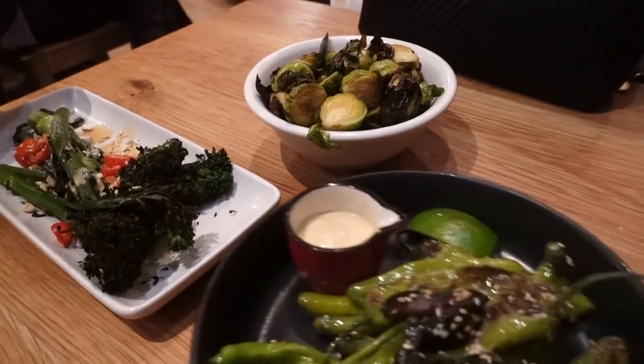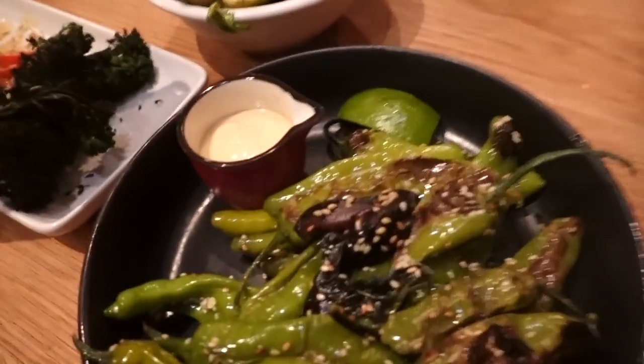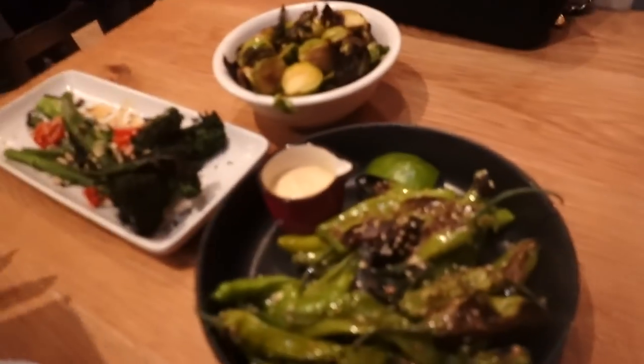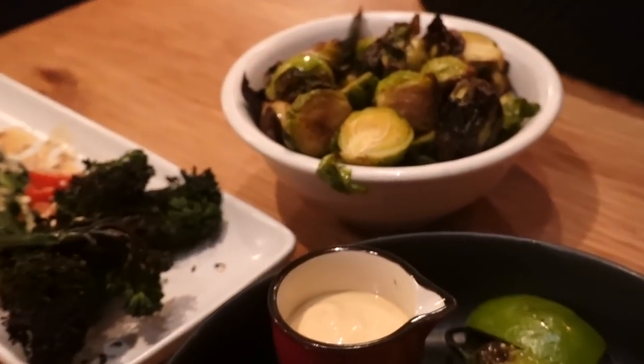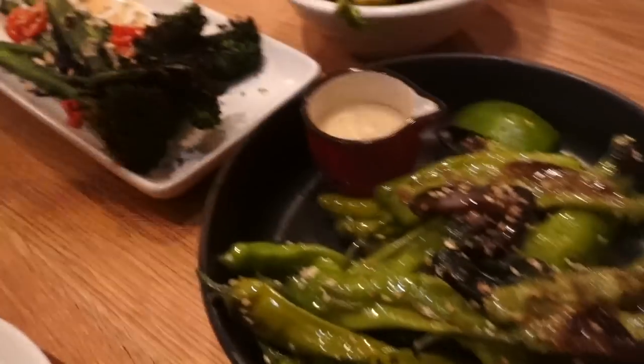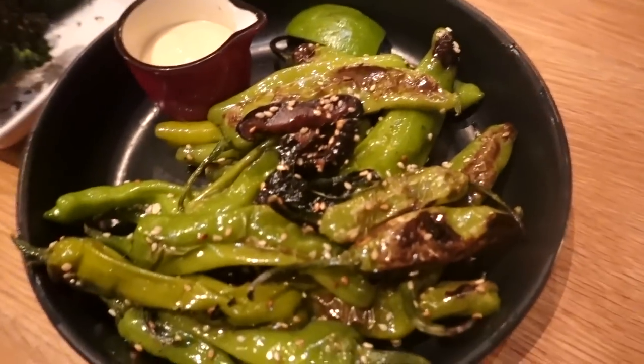We came to Little Beet — wait, what is it called? Little Beet Box. That place is good. I said it was called Little Beet Table but it's called Little Beet House, I think. We got little appetizers to start. I came to show you guys what we ordered for our meal. We have Brussels sprouts, broccoli, broccolini, shishitos — these are my favorite. We got the mushroom black bean burger. It comes with sweet potato fries. They look so good. I asked for hot sauce and also mustard to put on it. Those are my faves.